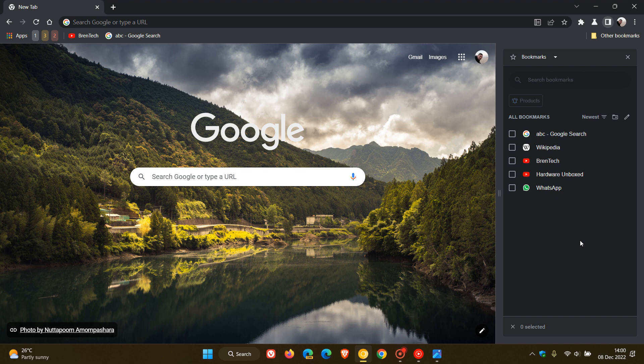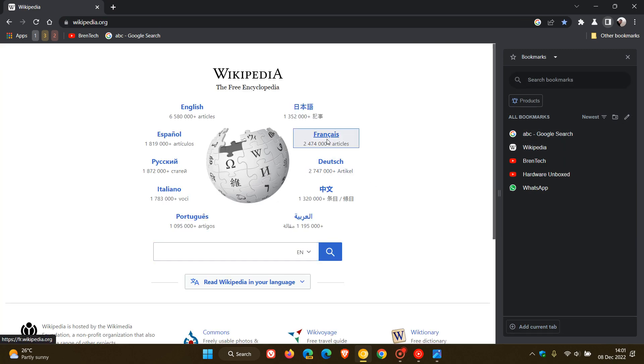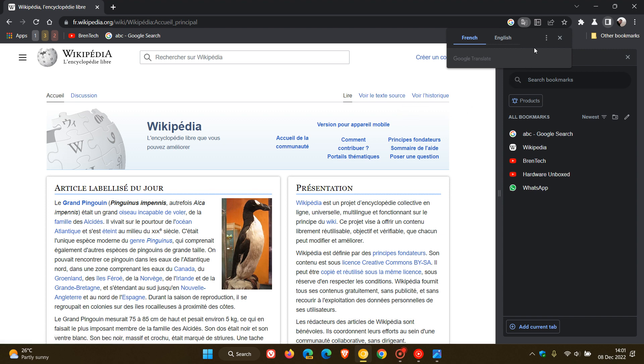Just to carry on from that last video, there are a couple of extra changes that have been spotted. Currently, as an example, if I head to Wikipedia and I want to translate a page — if I click on the French version of Wikipedia and head to the translate bubble available in the top right — in the stable version of Chrome and also the preview versions, if I choose another language, that combo box is still the old combo box. We don't get any colors in it and it's still the square combo box.